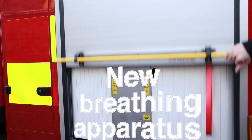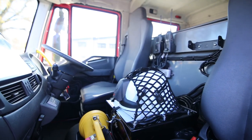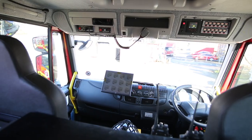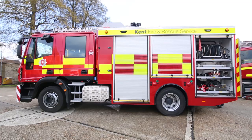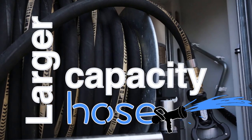They have a range of features including storage for breathing apparatus and radios, which means the cab of the engine remains more contaminant free for the firefighters. The fire engines have larger capacity hose reels which are more effective at extinguishing fires.